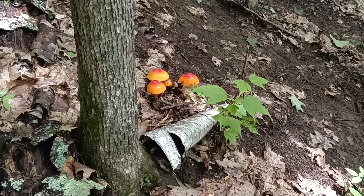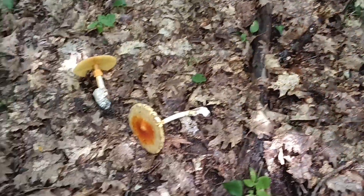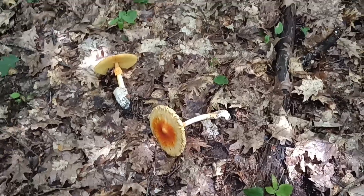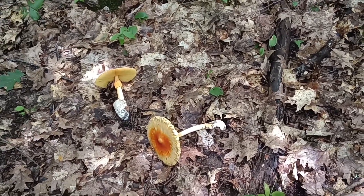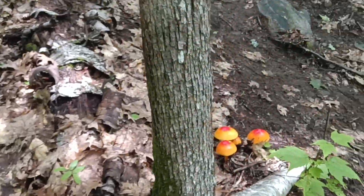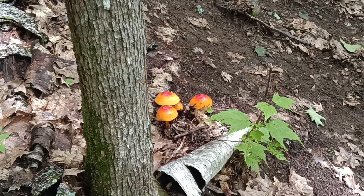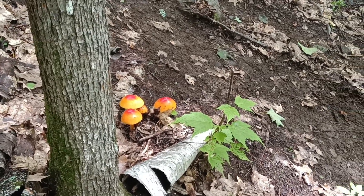Here are some interesting mushrooms I found walking on the trail. There are a couple more here that have been knocked out of the ground. We saw some black trumpets the other day — I didn't record those. But these red and yellow ones are kind of interesting. Not going to eat any of them, but I thought I'd take a picture.